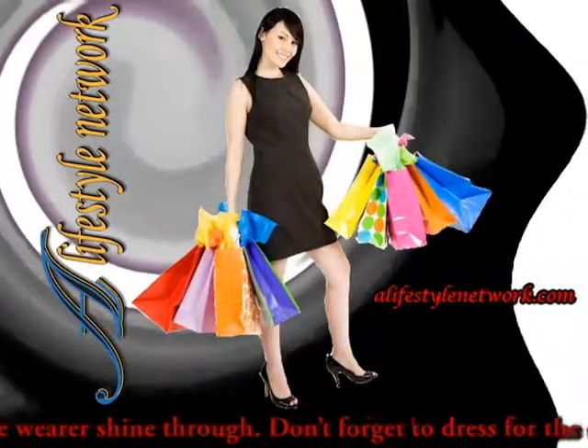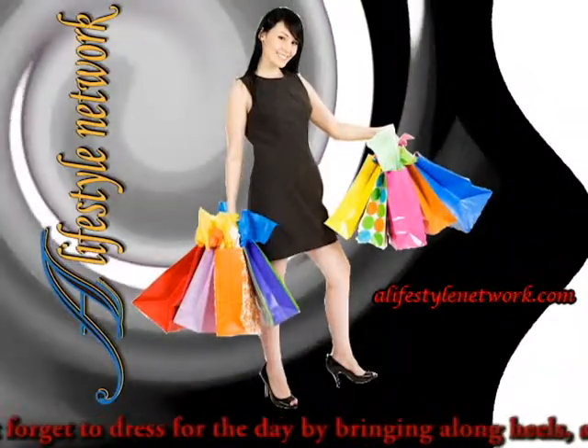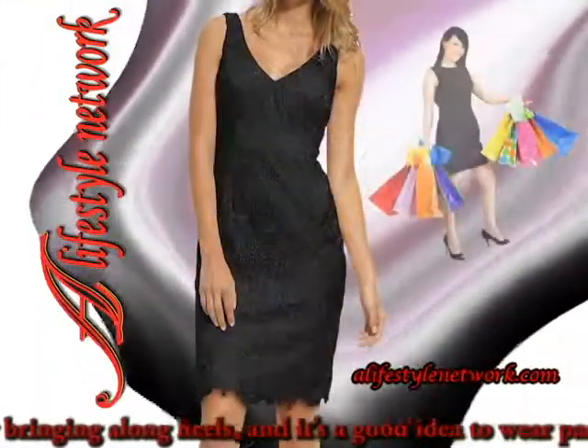Don't forget to dress for the day by bringing along heels, and it's a good idea to wear pantyhose, too.